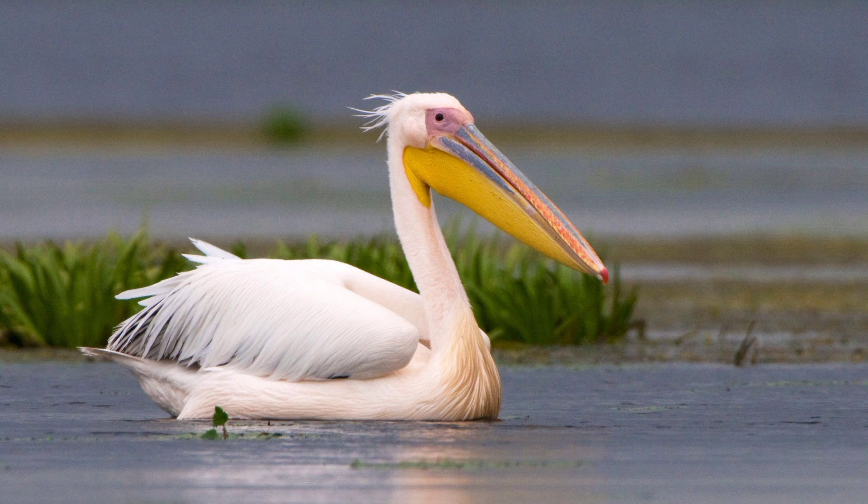Pelicans are graceful flyers too, often holding tight V formations or swirling around in packs. Today we learned how large an Australian pelican's beak is — the answer is 18 inches, that is 47 centimeters.